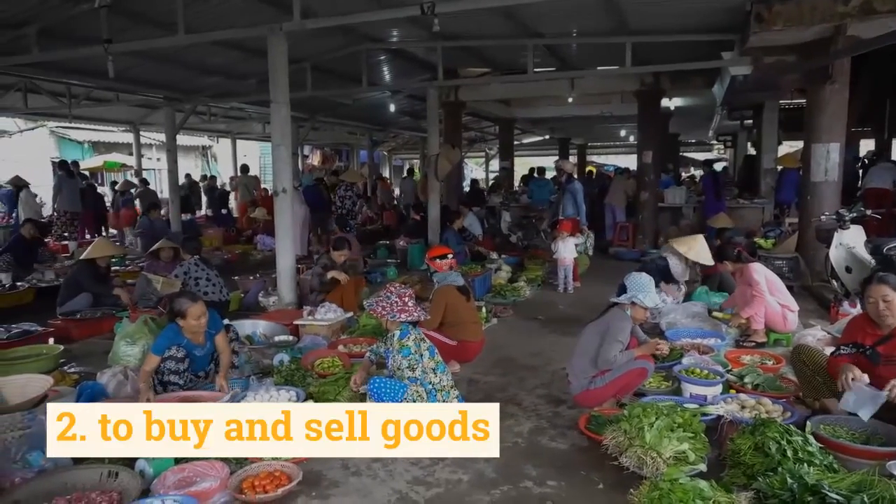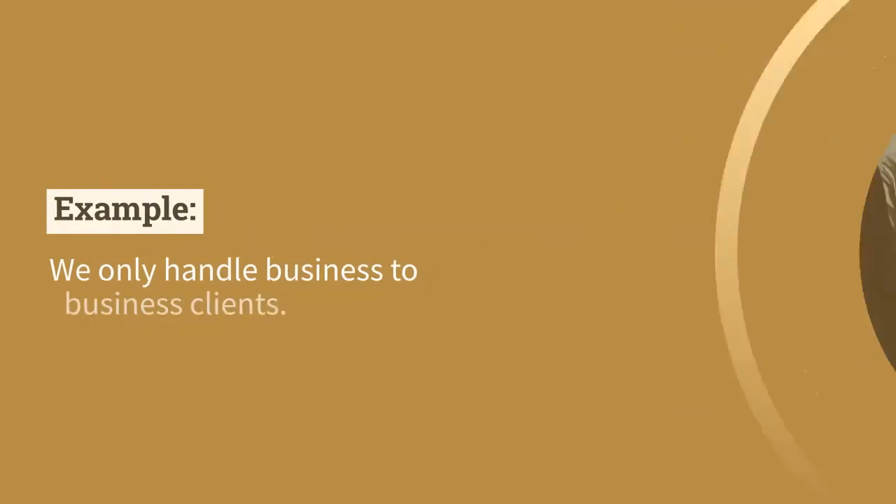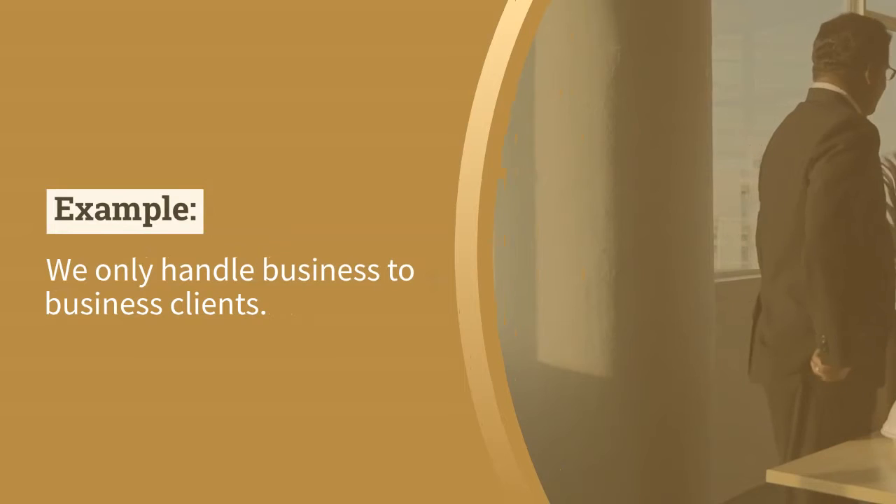Next, we can use it to mean to buy and sell goods. For example: We only handle business-to-business clients.